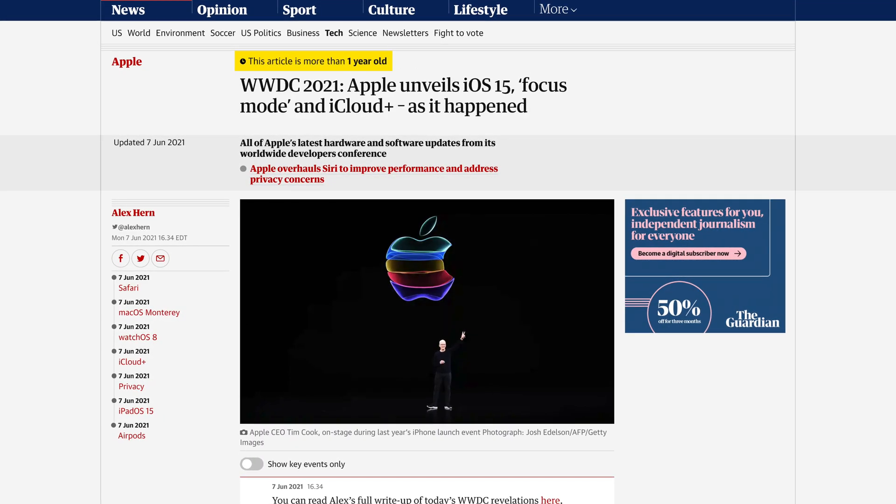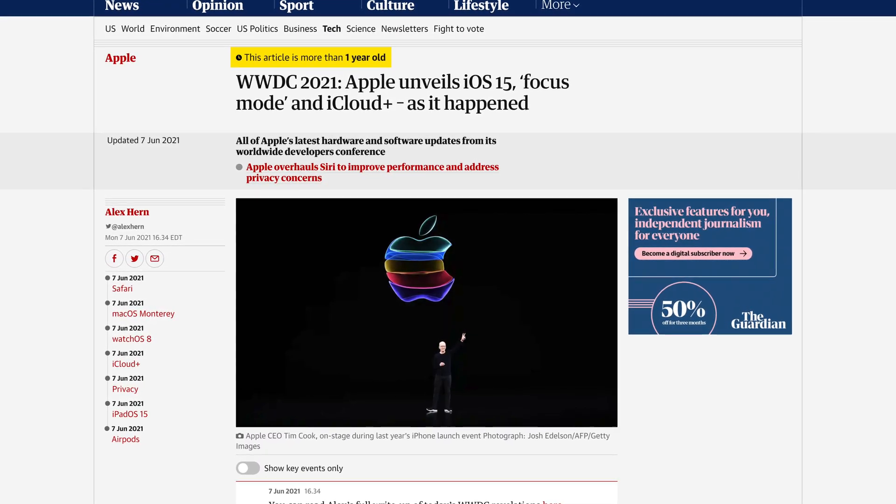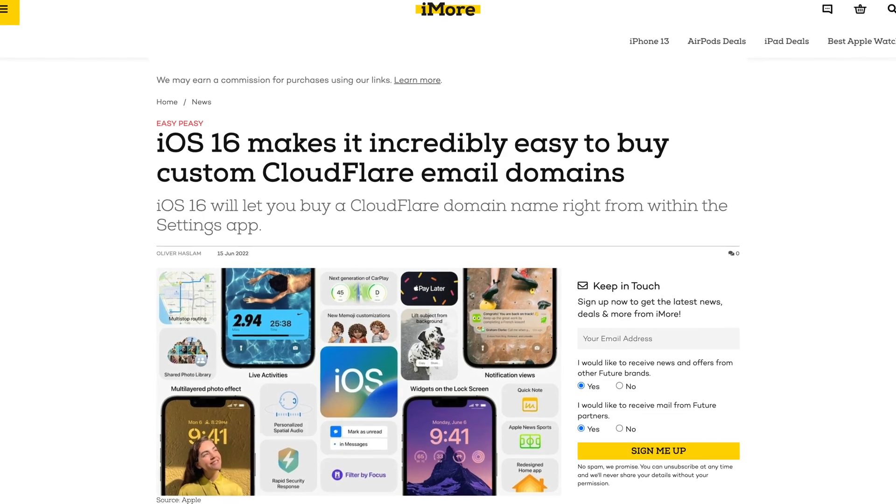Custom iCloud emails have been available in iCloud Plus since the release of iOS 15 last year. This year, Apple is building on the feature with iOS 16, allowing you to purchase a brand new domain name from right in the app. Let me show you how it works.